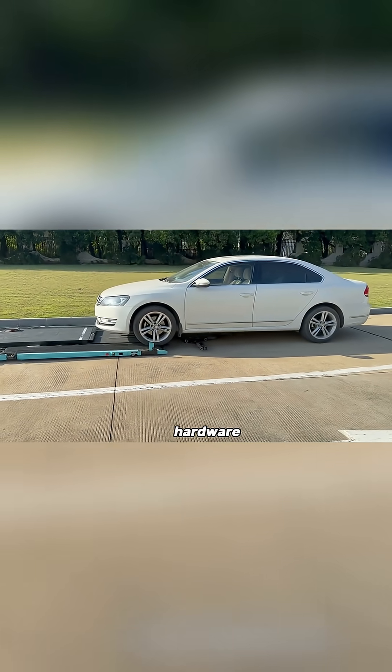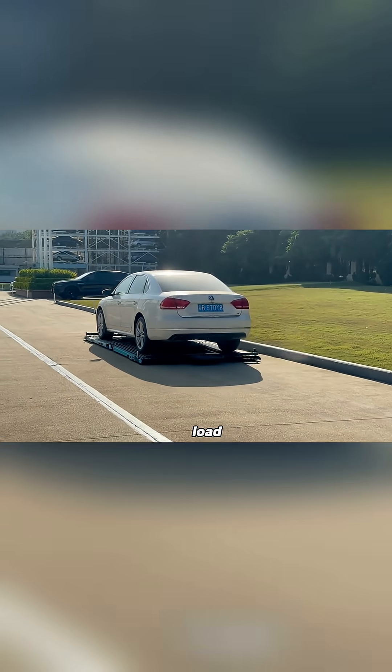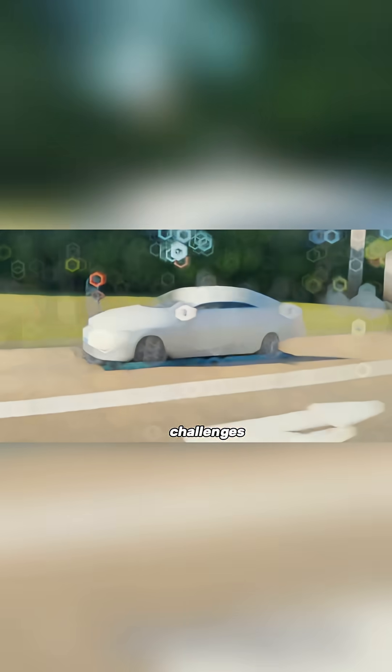Built with strong software and hardware, it ensures safe performance even in high traffic conditions. With an 8-hour battery life and a load capacity of 5,500 pounds, the YEEFUNG ARC AGV is a perfect solution for today's urban parking challenges.